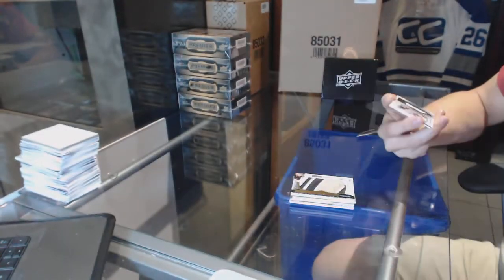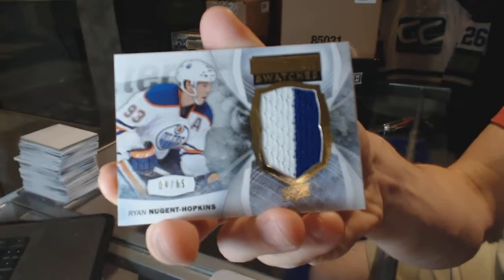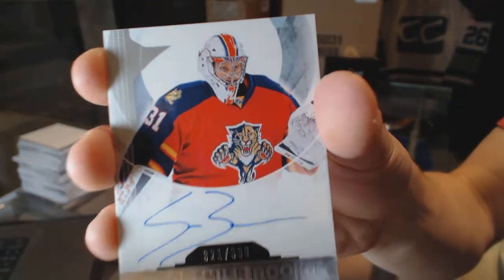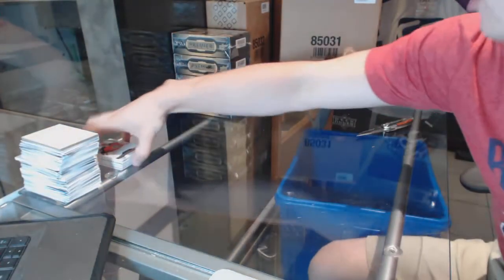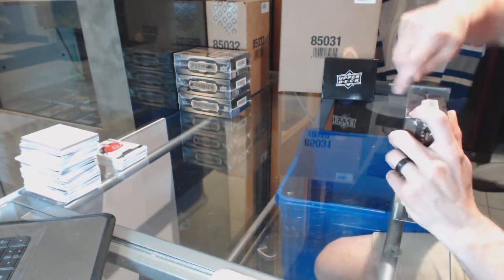We've got a premier swatches number 65 for the Edmonton Oilers, Ryan Nugent Hopkins. And a rookie autograph number 399 for the Florida Panthers, Sam Britton. That's a hell of a start. That was a 4-5 color patch on the Anderson, I forgot to count.